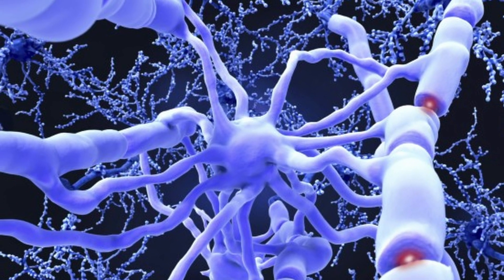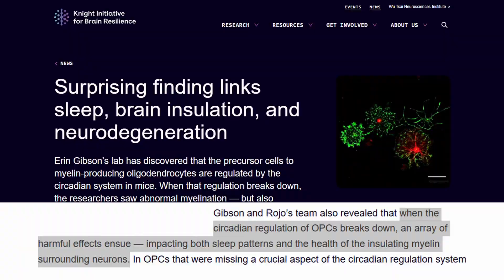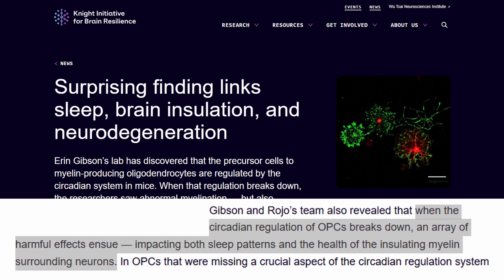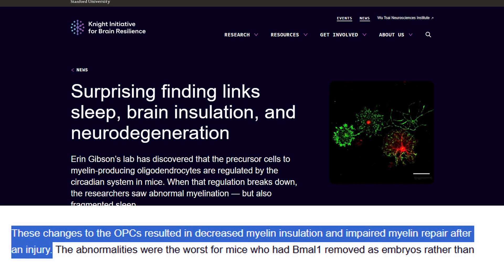Sleep may also help our myelin production. The oligodendrocyte precursor cells that need to mature into oligodendrocytes have their own circadian rhythms. In a paper from Stanford, researchers found that when the circadian regulation of oligodendrocyte precursor cells breaks down, an array of harmful effects ensue, impacting both sleep patterns and the health of the insulating myelin surrounding neurons. The cells also looked truncated and didn't seem to be forming the same as other precursor cells, resulting in decreased myelin insulation and impaired myelin repair after injury. So we need to get good sleep.